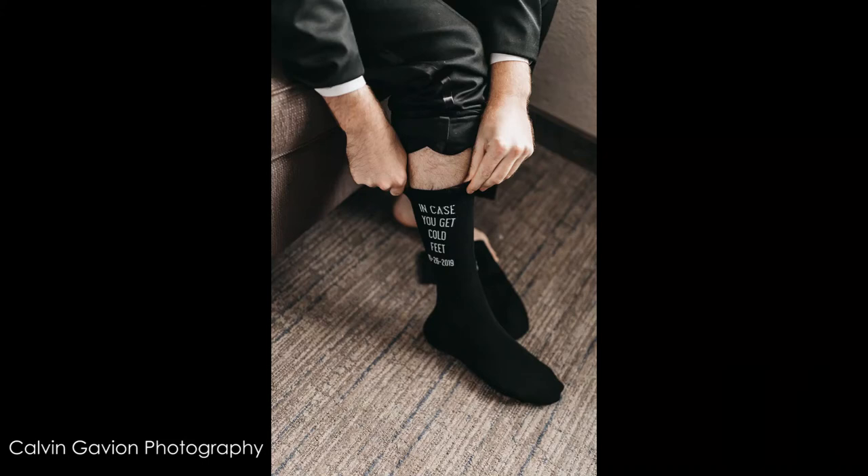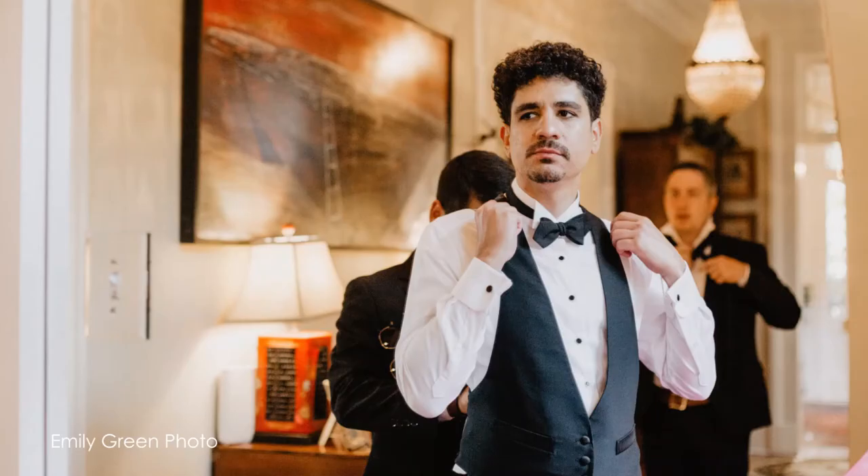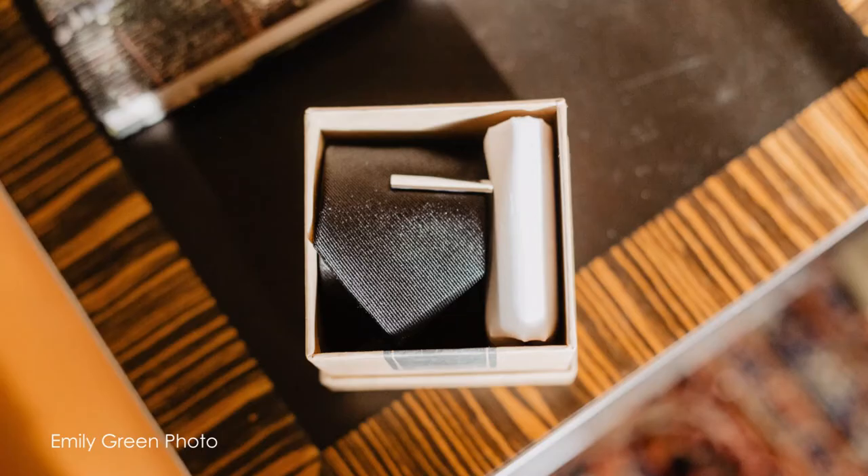Next is ties, bow ties, or socks — those things are often misplaced or forgotten. If you're using a rental, it's always best to make sure all the pieces are included at the time you pick it up.